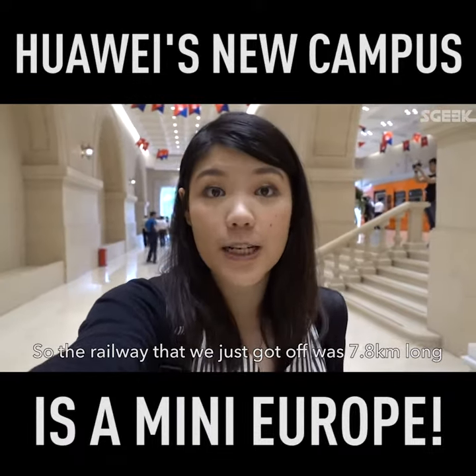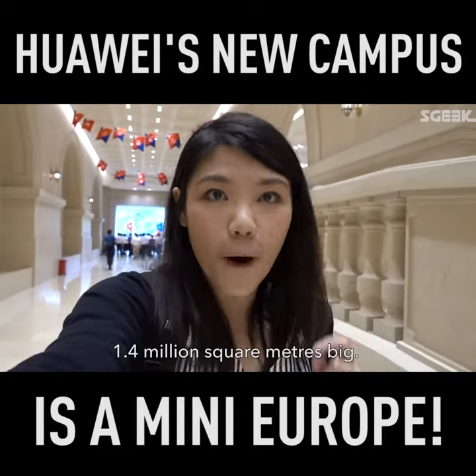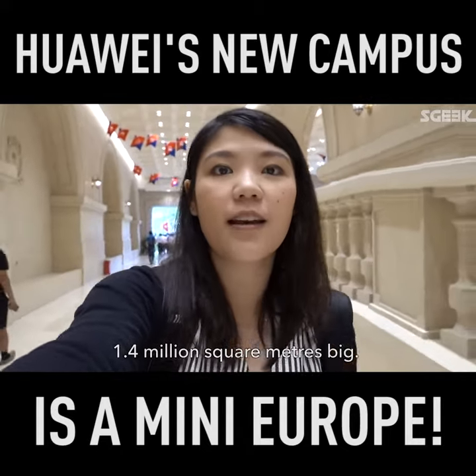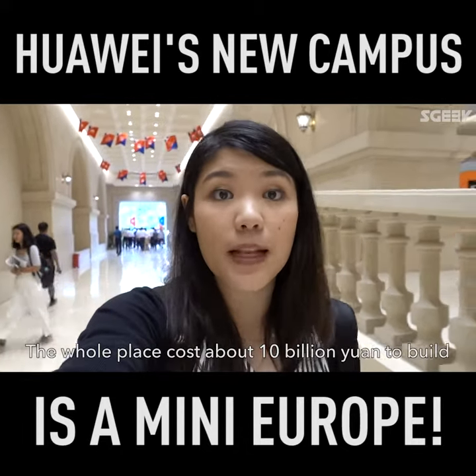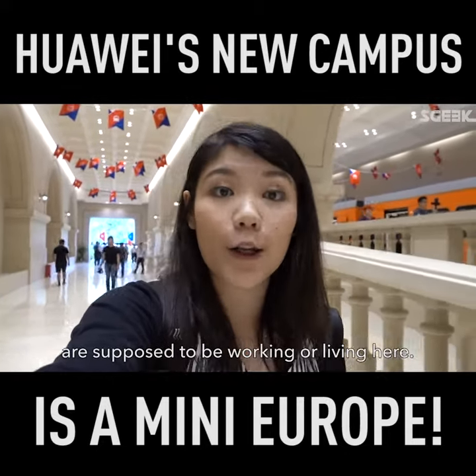The railway that we just got off was 7.8km long, and it went throughout the compound, which is 1.4 million square meters big. The whole place costs about 10 million yuan to build, and by the time it's done, 25,000 people are supposed to be working or living here.